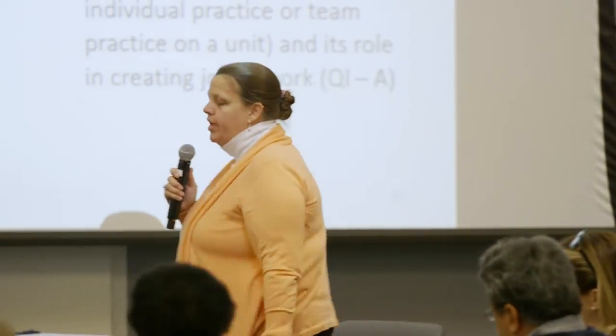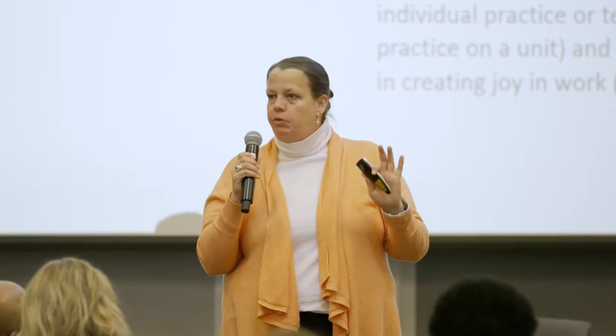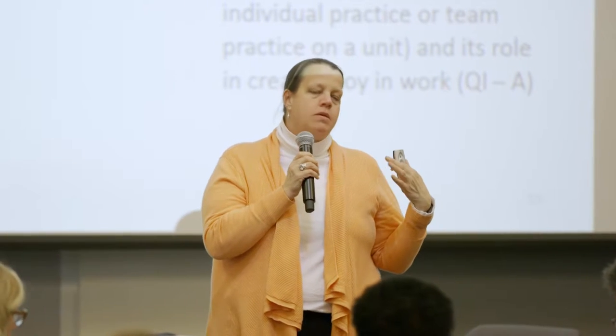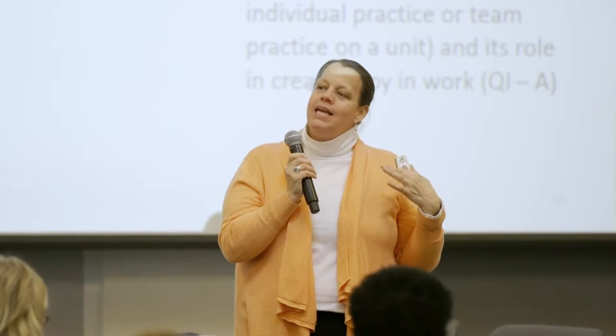Peter Pronovost wrote a fascinating article ten years after To Err is Human. That report was when we all woke up to the fact that we have somewhere between 48,000 and 98,000 preventable deaths in U.S. hospitals per year. If you translate those numbers into airplanes, it would be three jumbo jets crashing every two days with everyone dying.